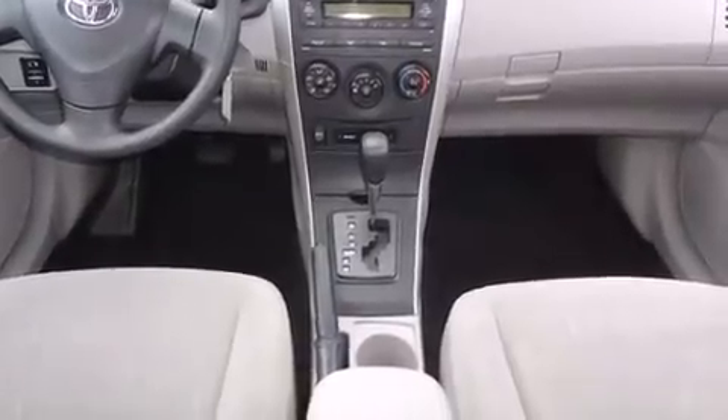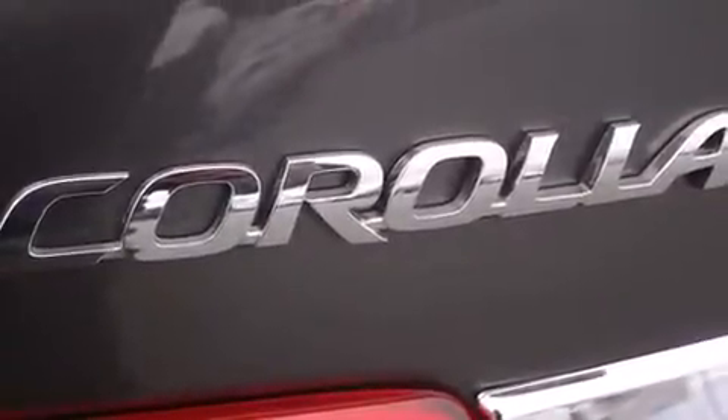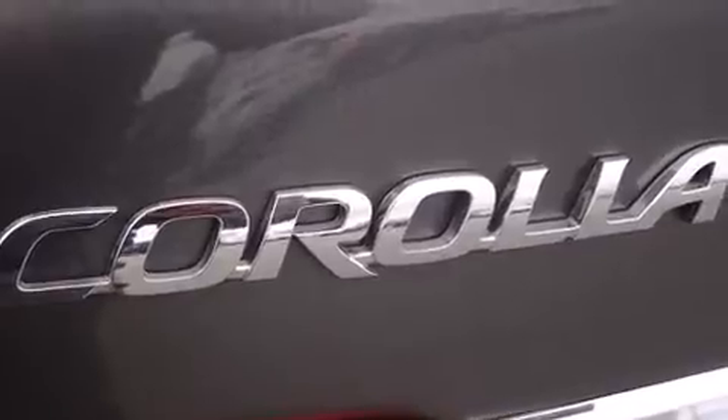A wealth of standard features mean that you no longer have to sacrifice, such as remote keyless entry, one-touch window functionality, a trip computer, and more.